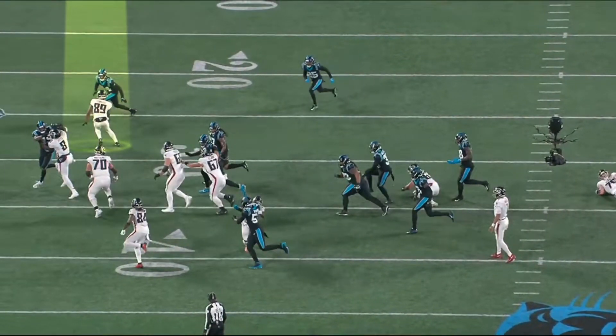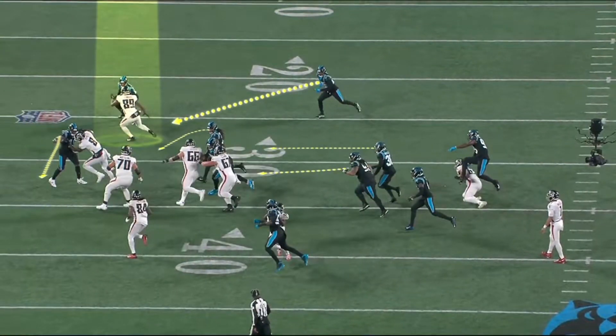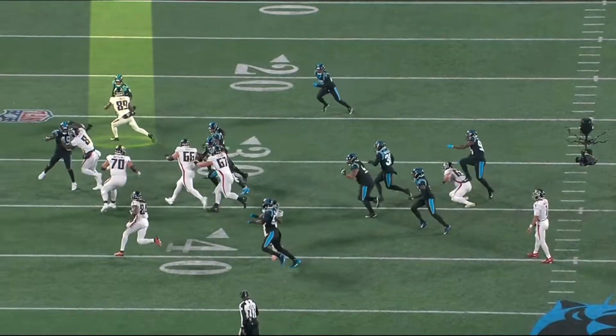On the first play, he does a good job of taking on the block by Pitts. He keeps his outside arm free, which keeps that lane open. He allows pursuit from everybody, and you see the different angles coming from the guys that can potentially tackle Patterson. By setting that edge, he keeps the pursuit angles open. Patterson ignores the fact that the outside lane is set, so Luvu is in perfect position to make the tackle. That's a good job of setting the edge.